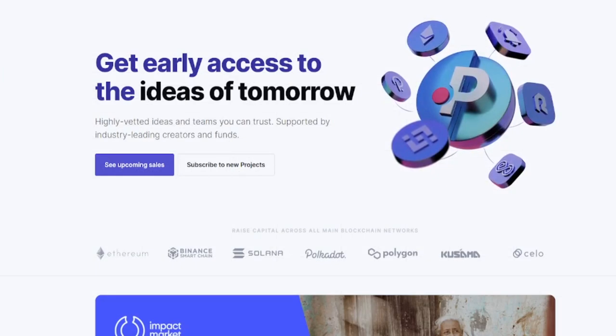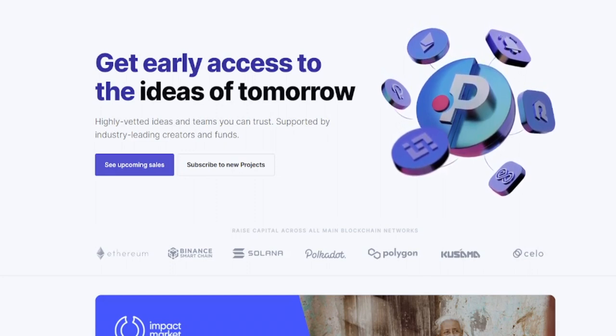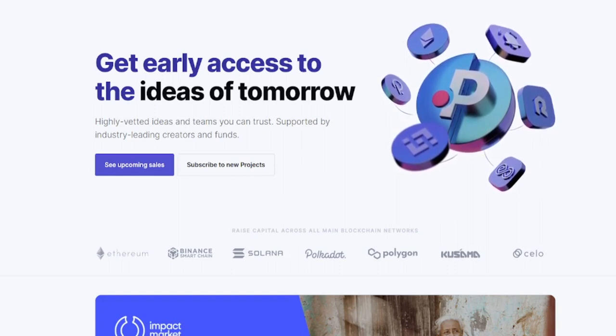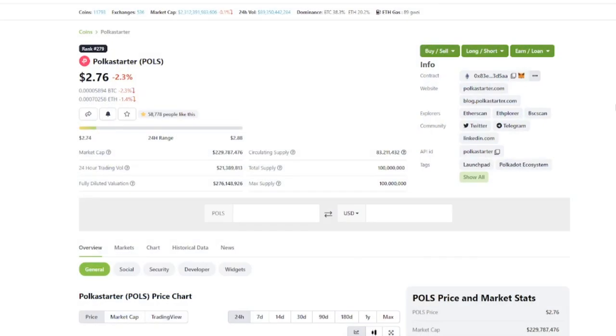First up is Polkastarter. Those of you who have been watching the channel for some time must know this project already. Polkastarter was the first launchpad I got into, earlier this year. The current price of the POLS token is $2.76. The minimum allocation you have to take is 250 tokens, so for about $700 you are able to get into the IDO whitelisting. Almost all tokens are already in circulating supply, meaning the price should more or less be stable.